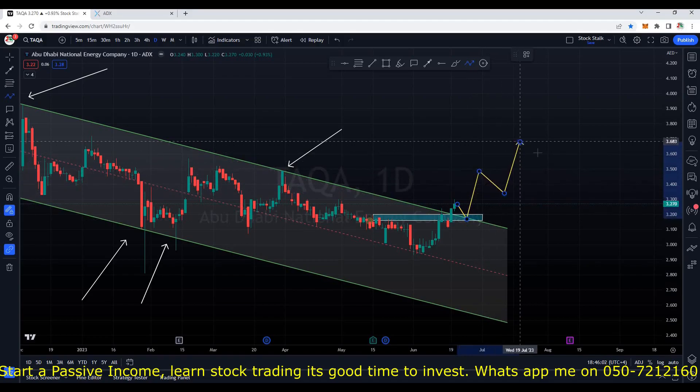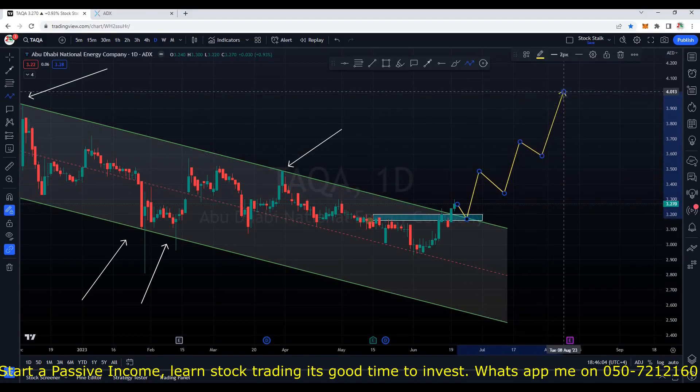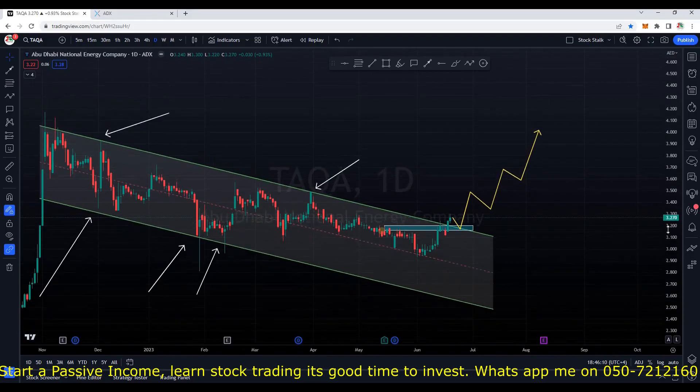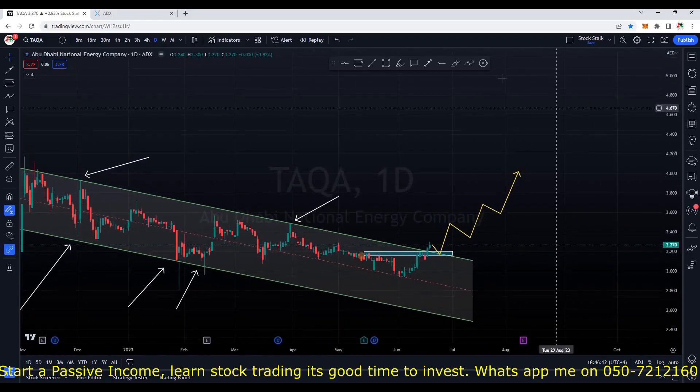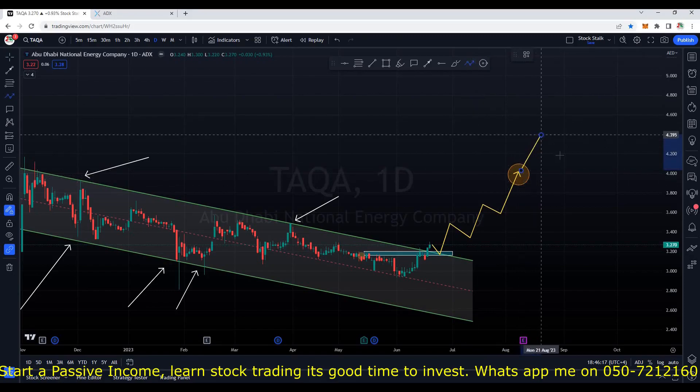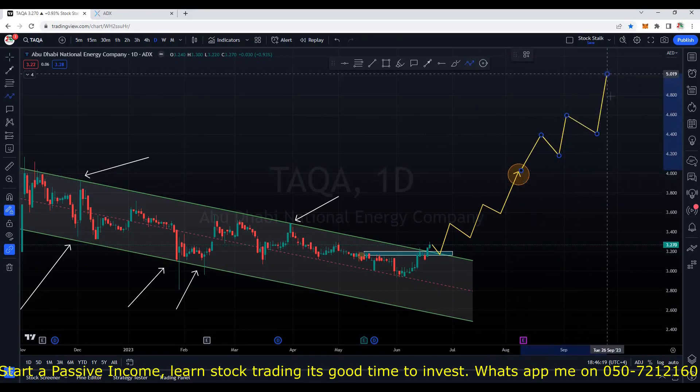From here slowly and steadily I am expecting upside momentum. My first target is around 4.00. This can be a very good swing trade. Also once this target of 4.00 is taken out, then we can slowly and steadily expect it to go higher till about 5.00.